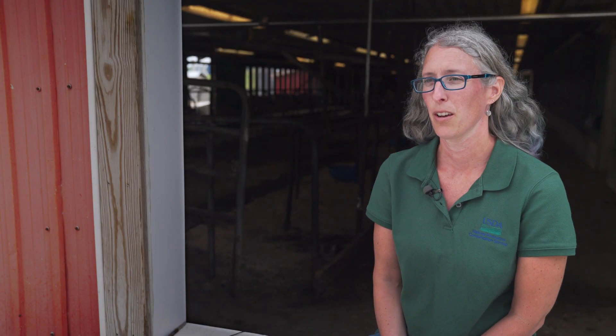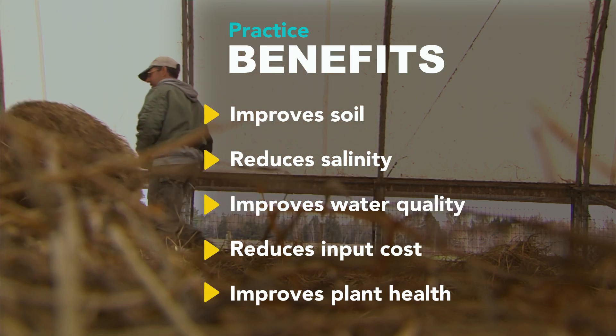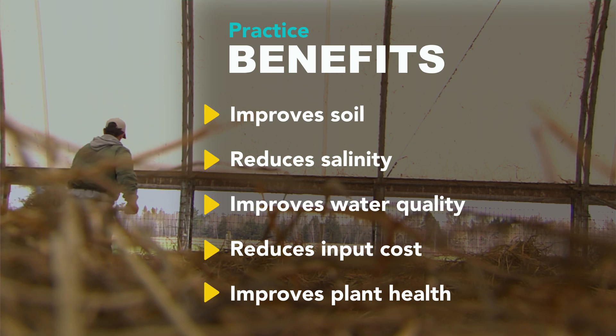The benefit for this particular farm is that it is a dry manure system and it works to feed the soil more so than liquid manure.